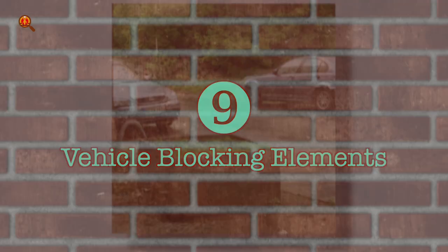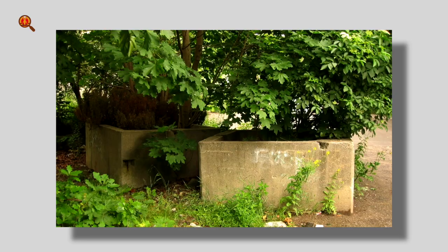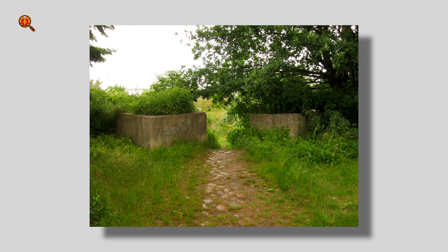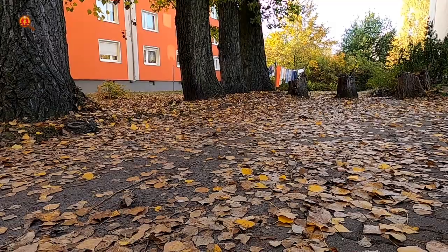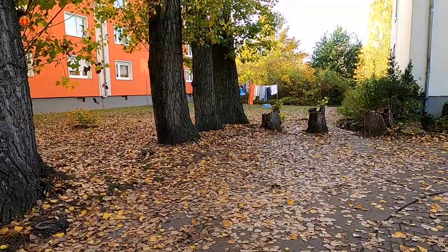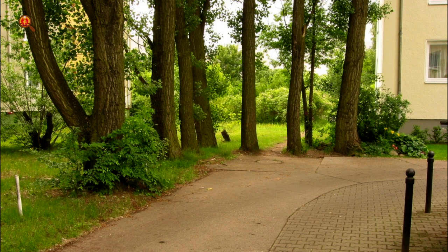Tip 9: Vehicle Blocking Elements. Some forefield defenses designed to prevent escapes with heavy vehicles can still be found in East Berlin. Concrete flower pots were placed in the middle of streets to prevent trucks from building up speed and hitting the border fences or walls — this kind of escape had happened frequently in the 1960s. A unique kind of blockade can be found in Treptow, where trees were planted closely together to prevent any vehicle from ramming into the Hinterland Wall.